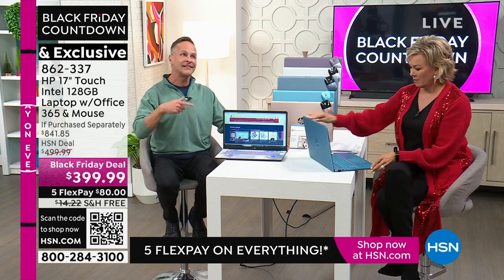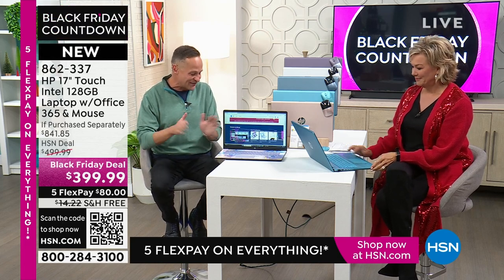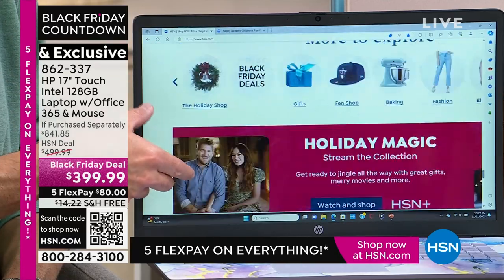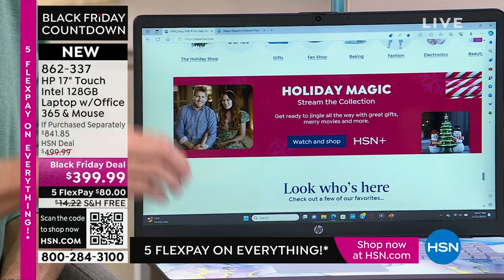We are the number one selling computer brand in America. HP is also the number one selling brand at HSN, for all the great things that HSN sells. We at HP work very hard to bring exclusive values and exclusive colors and deals that you just can't pass up. So if you want a computer that is bigger, easier to use because it's touchscreen, or faster — that's the next thing I really need to spend a minute talking about.